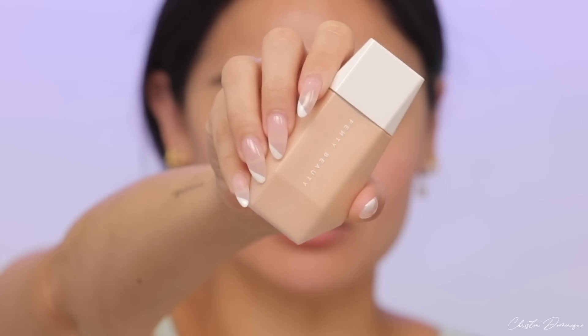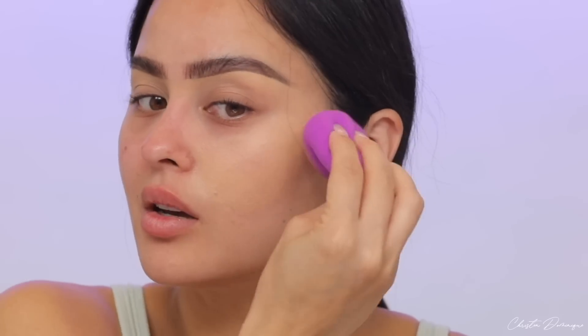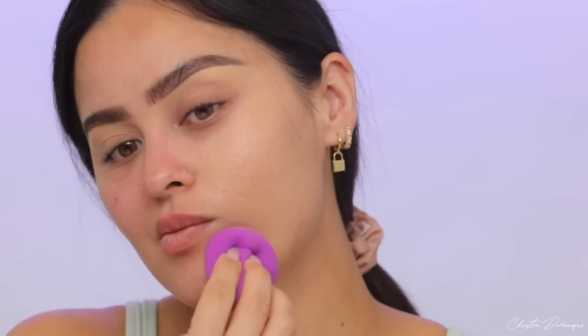Brows are finally done. That takes me the longest. So after I do my brows, I'm going to put on the Fenty Eaze Drop Skin Tint. I just put a little bit on my hand — this is shade 8 — and I also have shade 5, and I just mix them together. For being a skin tint, this actually has pretty nice coverage. It evens out my skin tone really well and just makes my skin look really good. I've really been liking the Fenty Beauty Eaze Drop.